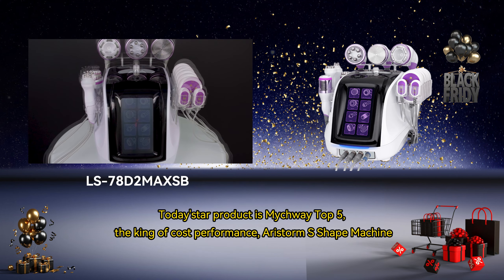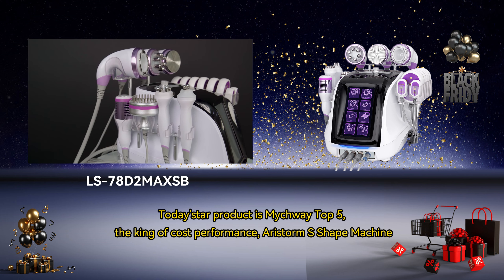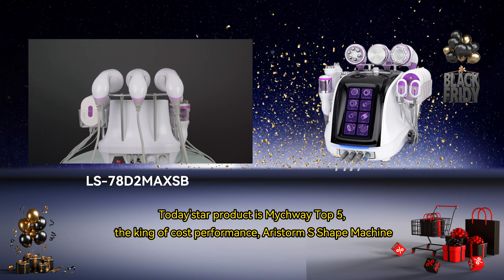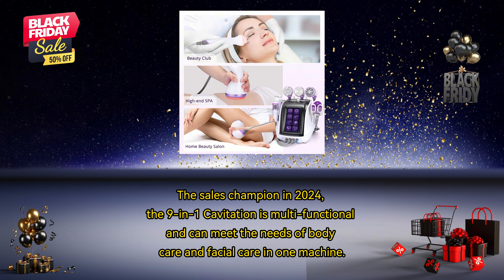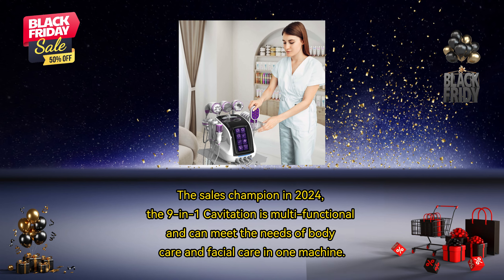Today's star product is MyTwe Top 5, the king of cost performance — the Aerostormus Shaping Machine. The sales champion in 2024, the 9-in-1 cavitation is multifunctional and can meet the needs of body care and facial care in one machine.